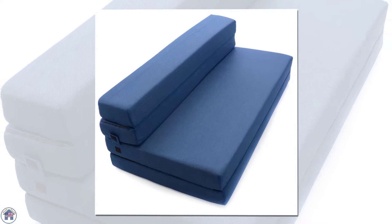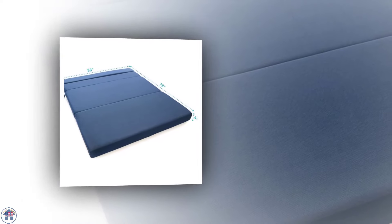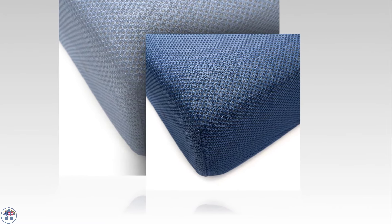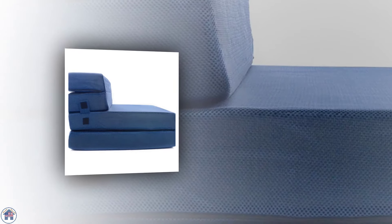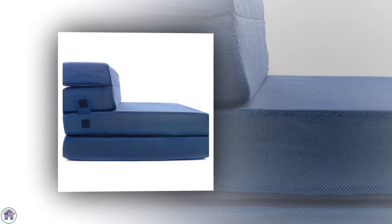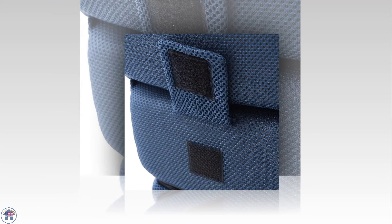The sofa bed doesn't have a frame so it's low to the ground, and it's best placed against a wall as the back is on the lower side when folded up to sofa mode. Large enough to easily fit two people, the bed is made with 4.5 inches of memory foam so it's very comfortable and works great as a guest bed. The cover is also removable and washable, making it easy to keep clean.